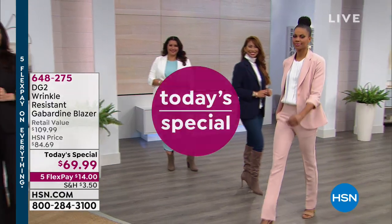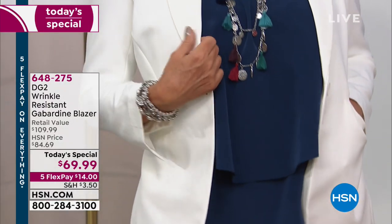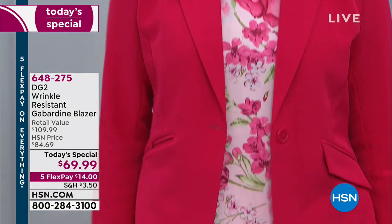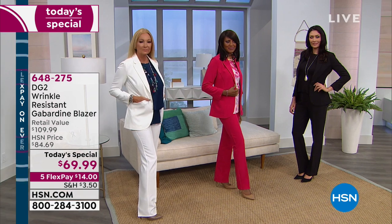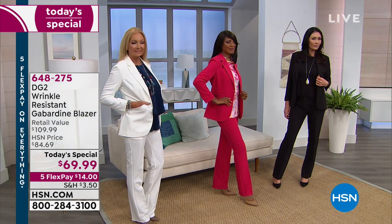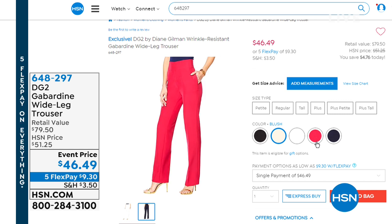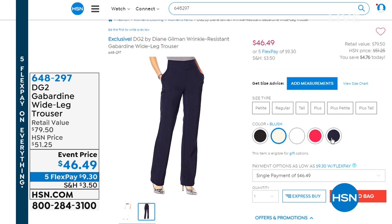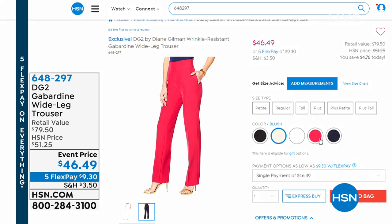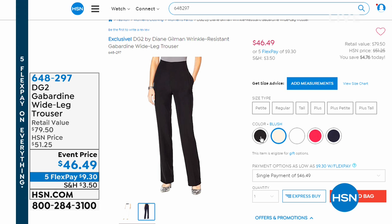If you want today's special, it will be coming up in the next hour as part of our all-day celebration. It's from DG2 — a stretch woven, wrinkle-resistant gabardine blazer for $69.99. We have it in gorgeous colors: fuchsia, blush, ivory, black, and navy. There are also coordinating gabardine pants available on five flex for $46.49 in perfectly coordinating colors. DG offers great lengths — petite, average, and tall — so you get the right fit in all the gorgeous colors that coordinate with today's special blazer.